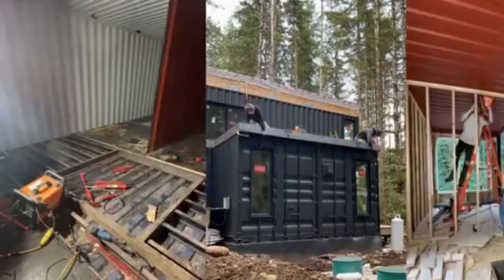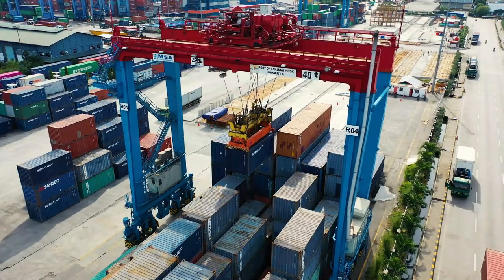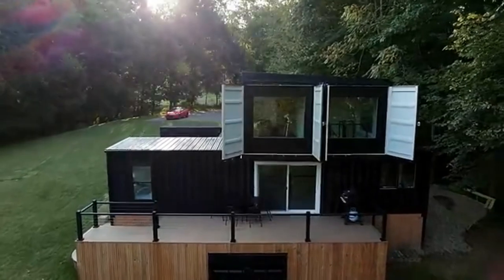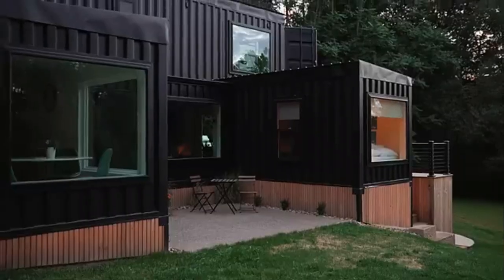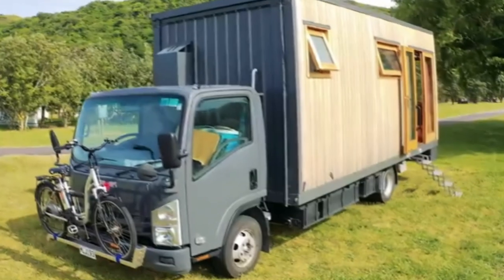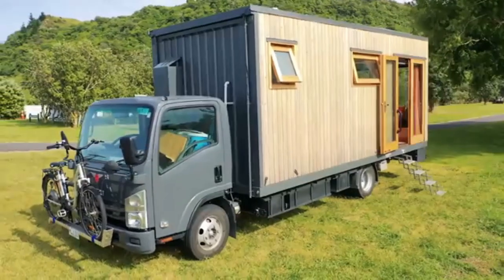Seven steps on why you should transform a shipping container into a home as a minimalist. Shipping containers are very special — cargo containers can be transformed or repurposed into other options such as affordable housing, unique commercial spaces, or multi-family use by stacking the containers. Who would have ever thought that the architecture of a metal box would become so popular?